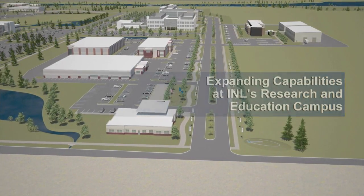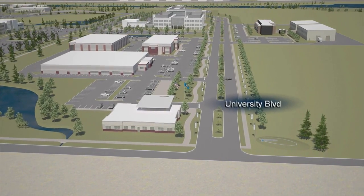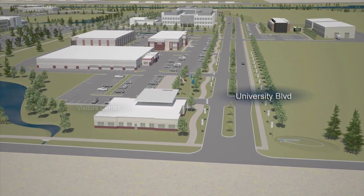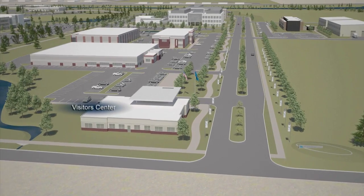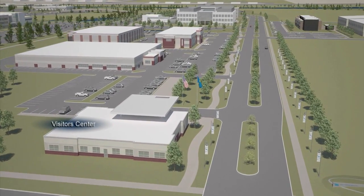Idaho National Laboratory is expanding its research and education campus. University Boulevard is becoming the gateway to the future of INL's in-town research. A visitor center will be open to the public and serve as a one-stop location for lab visitors and tour origination.